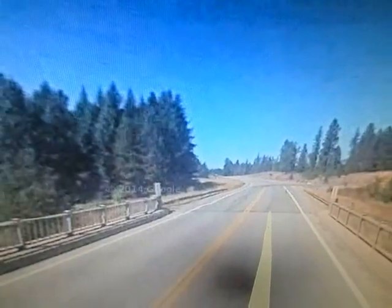Go on Street View, right where the coordinates are, open it up and you will see a UFO.